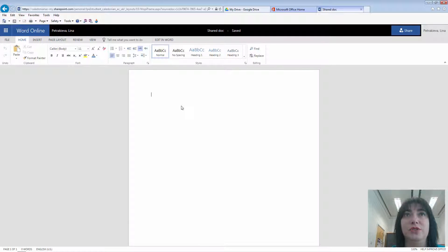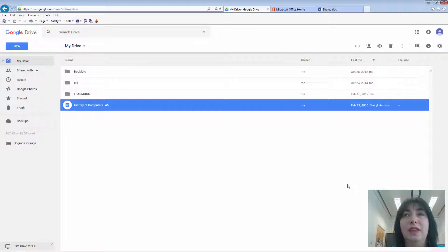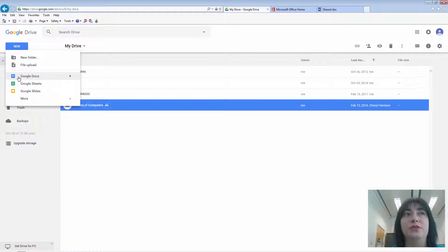Then you can start writing your document. The other platform I wanted to show you is Google Docs. Google Docs can be accessed by simply going to drive.google.com and then logging into your Google account. From there it will open up your Google Drive, and if you have uploaded or created files already they would be available here. To create a new file, you simply click on the New button in the top left corner — that gives you an option to start a new document, so I'm just going to use Google Docs.